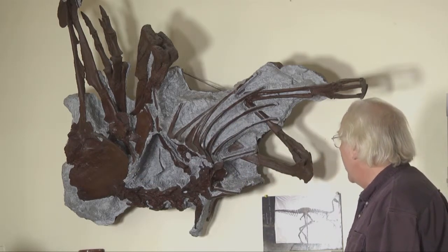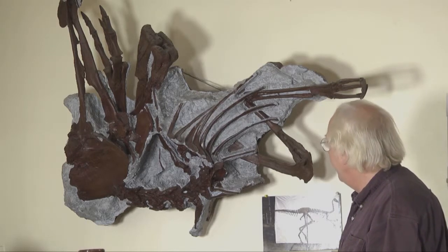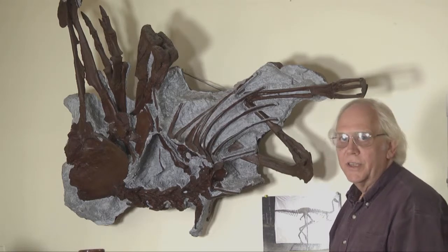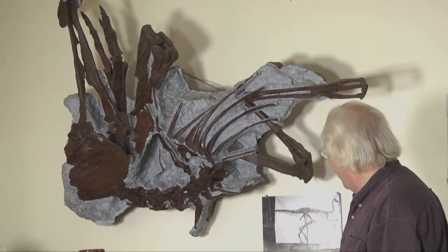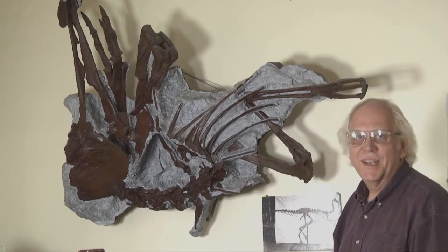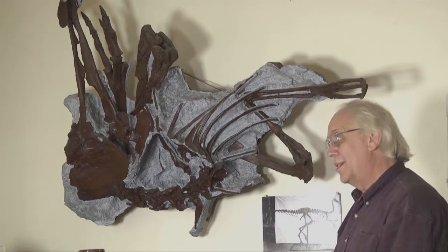So she's actually quite well preserved. She's really a scientific specimen more than anything. Margie doesn't have huge teeth or anything like that that people love to see in their dinosaurs. It's maybe a little disappointing, but all the same it's a great fossil.